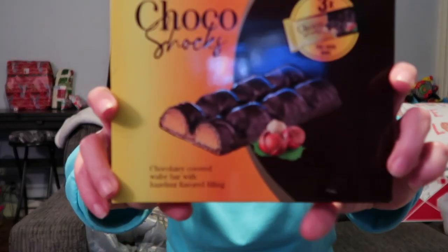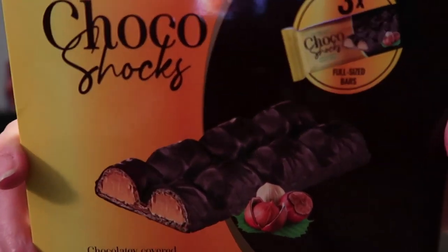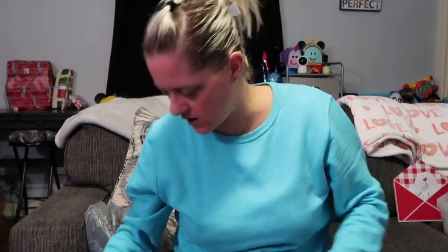Next I saw these — Choco Shocks, full-size bars, chocolatey covered wafer bar with hazelnut flavored filling. We'll have to see if those are any good. I'll have to try them in a video along with those peach rings.